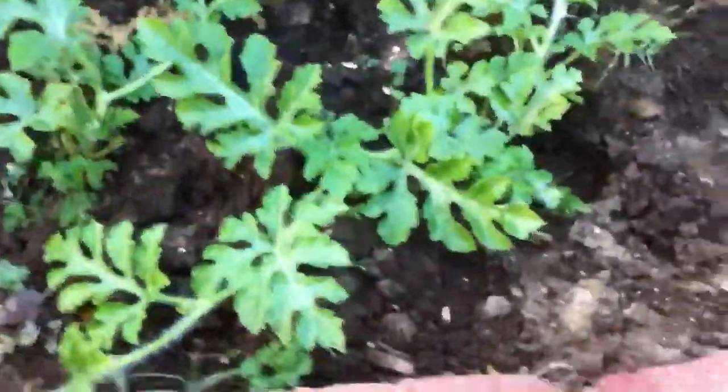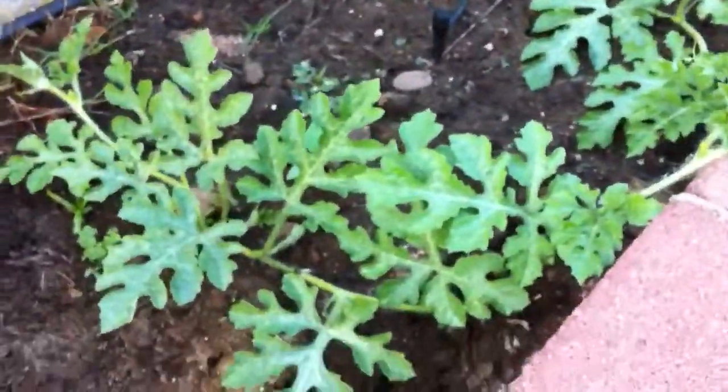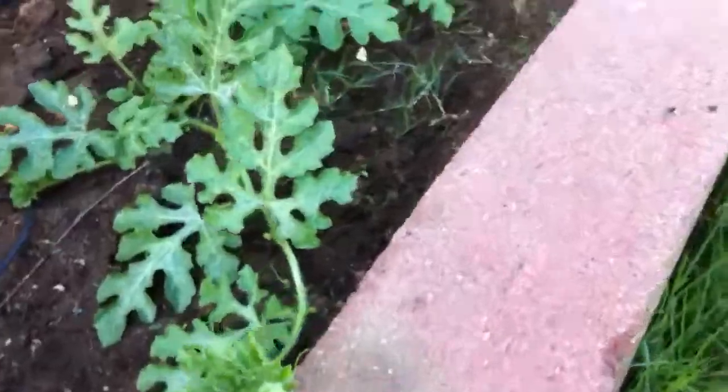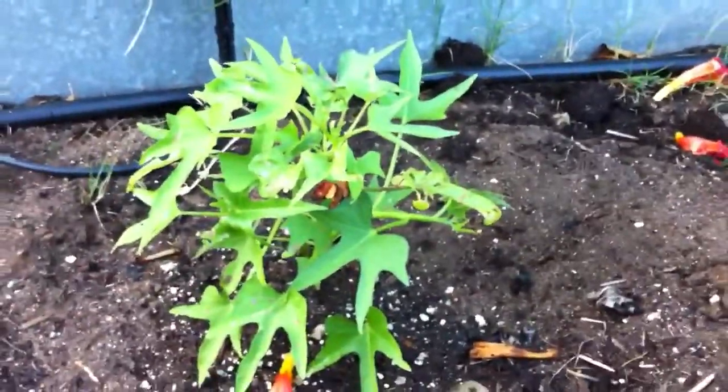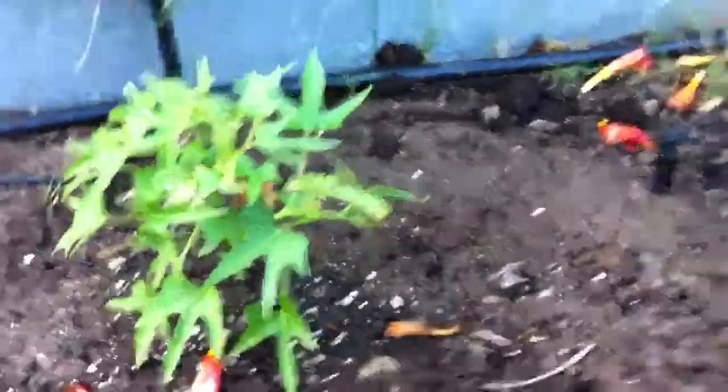So we have our little watermelons that are finally taking off. We grew these from seeds or seedlings — we've got little seedlings and they've been around for quite a while. Kristen wanted to try sweet potatoes, so we're trying that for the first time. Pretty stoked on that.